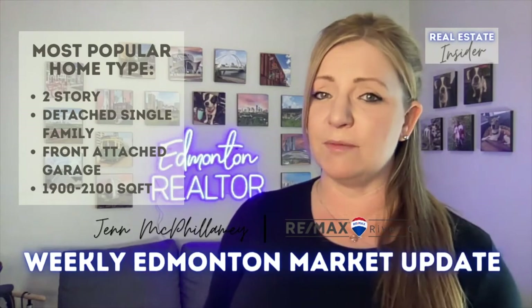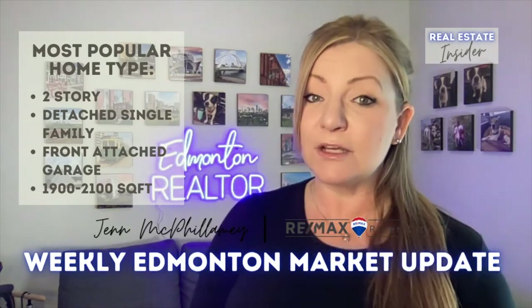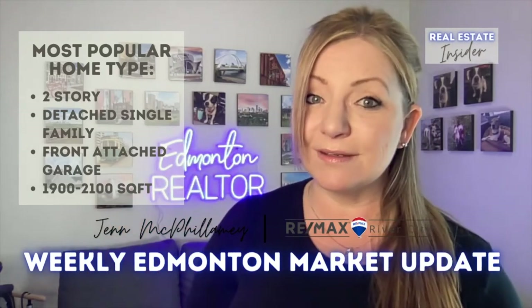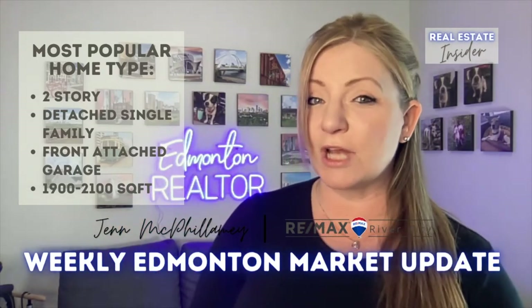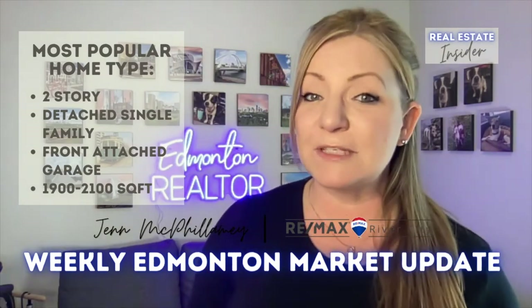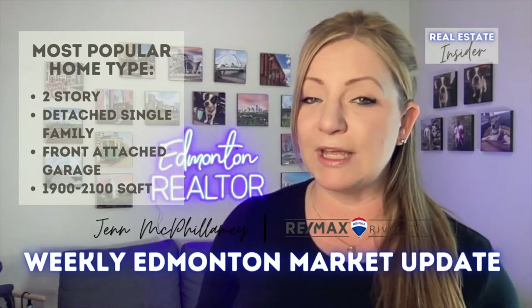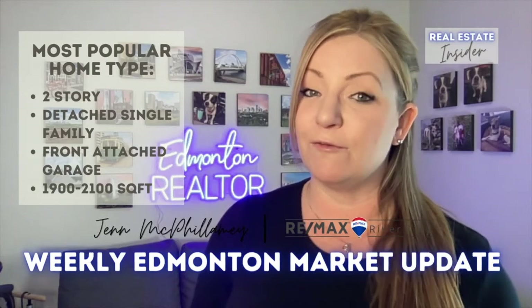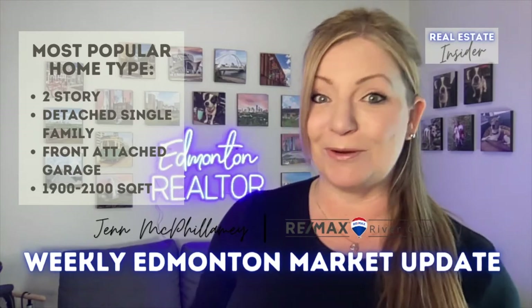So if you're wondering what the most popular type of home in Edmonton is, it's a single-family detached home, meaning it's not attached to another residence. It has a front attached garage and it is between 1,900 and 2,100 square feet. Being this specific about the type of home we're looking at is really going to help you understand what you need in your budget for your first home or your next home.